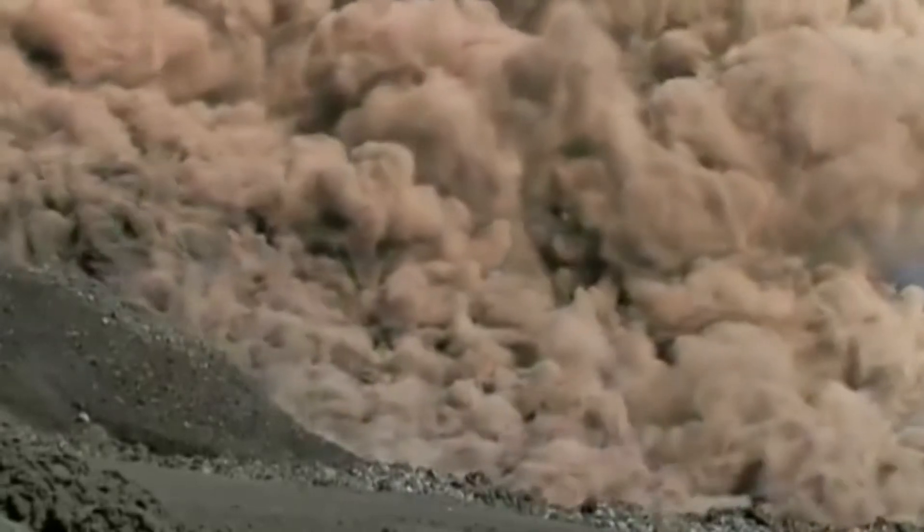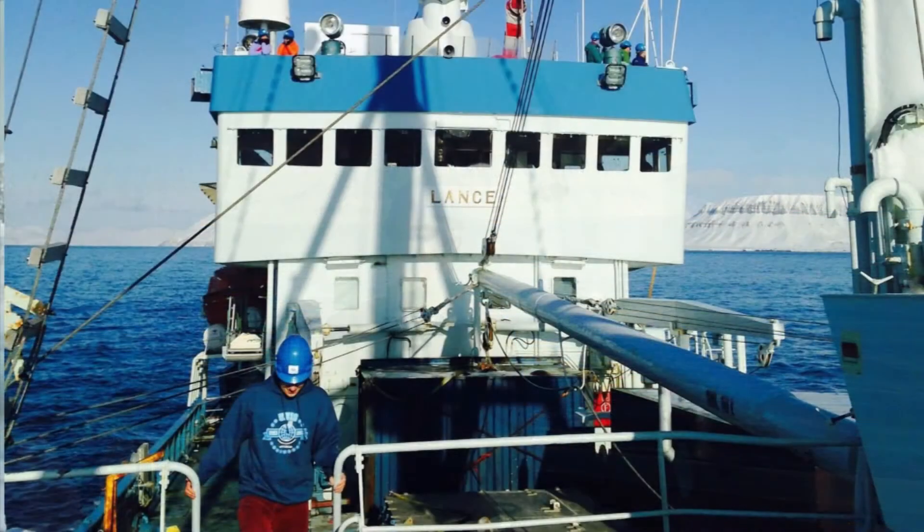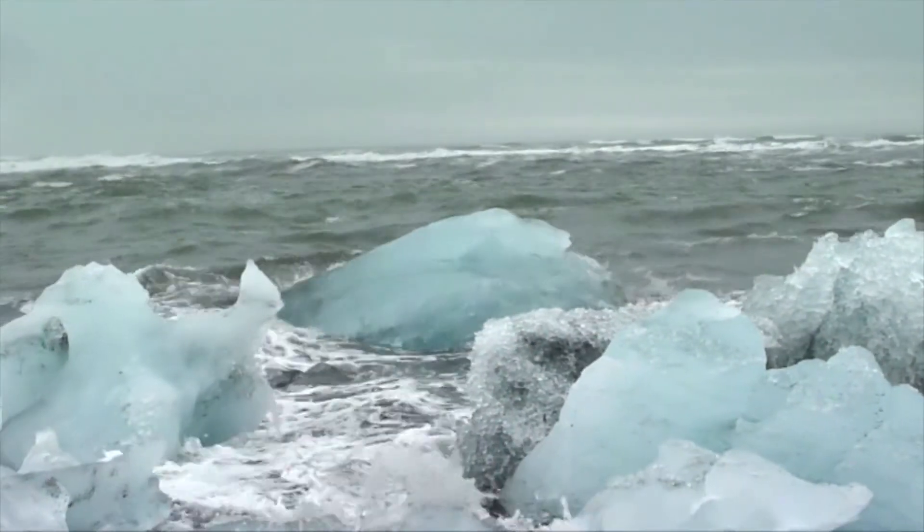Active volcanoes, on earthquake faults, on ice flows within the Arctic Ocean. We always believe it is essential to try and relate what we're actually doing in the laboratory to real physical processes which we see in nature.